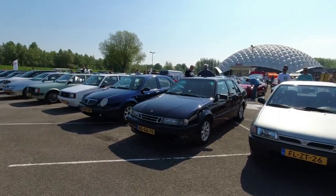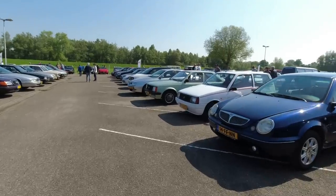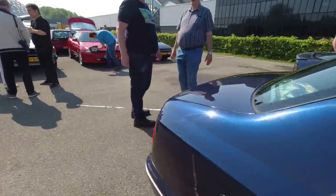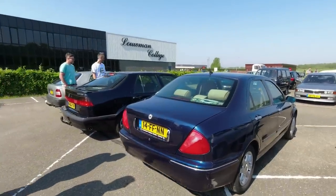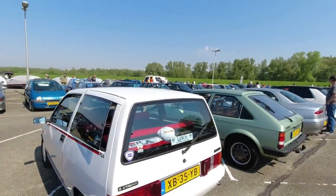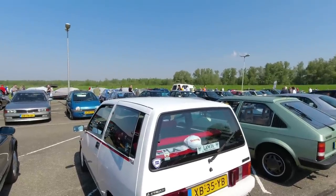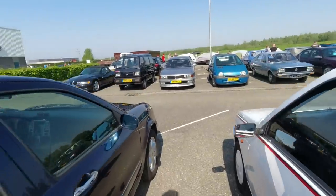Nissan Sunny, fancy N14 generation. Saab 9000. That Lancia Kappa - this is one we didn't get in the UK. Beautiful. And next to it, an Autobianchi Y10 - in the UK we got them as Lancias, but other markets got these as Autobianchis. Most of the ones we got had a black tailgate. Lovely, lovely little cars.